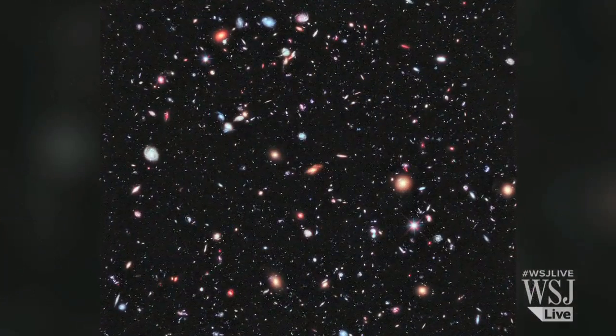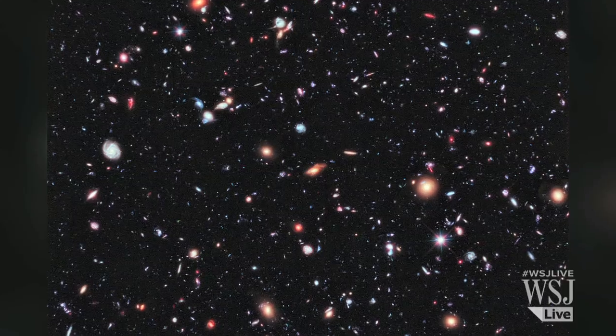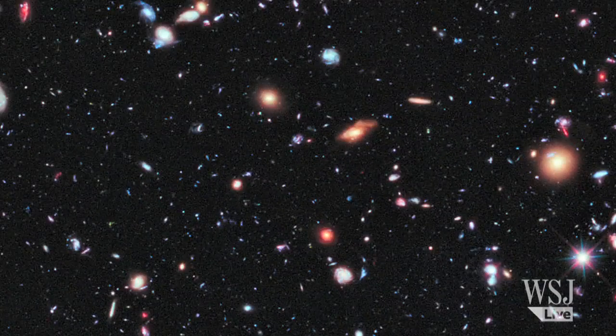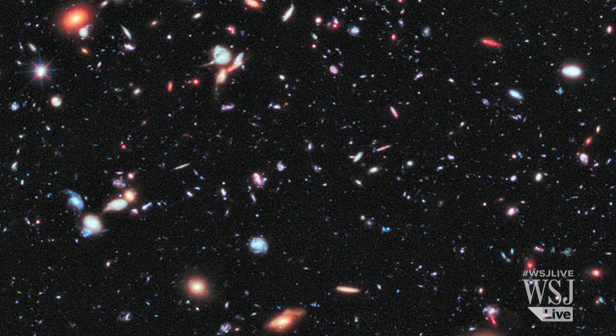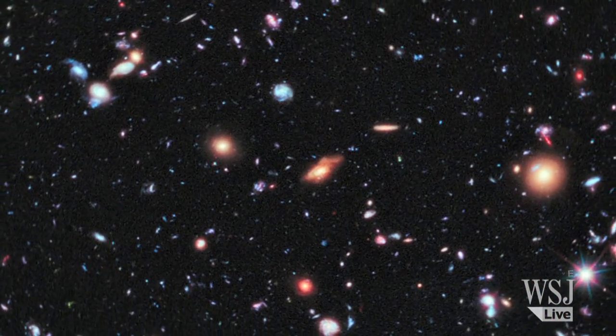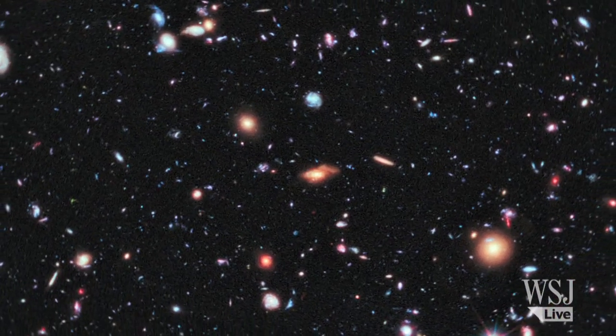Eight years later, scientists created an improved version by combining Hubble photographs of the same view taken over the course of 10 years. Perhaps most impressive, this image shows some of the earliest galaxies of our Universe and allows an unprecedented look at the vastness of the cosmos.